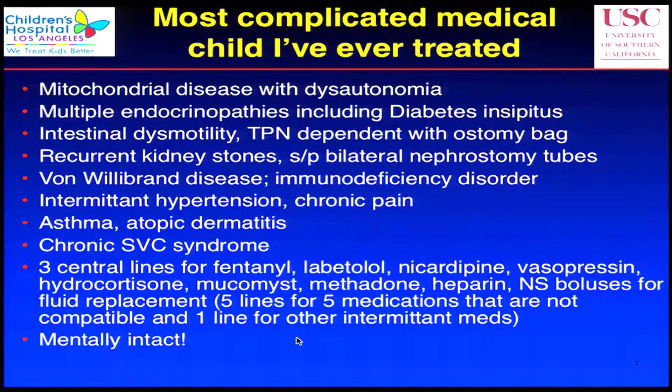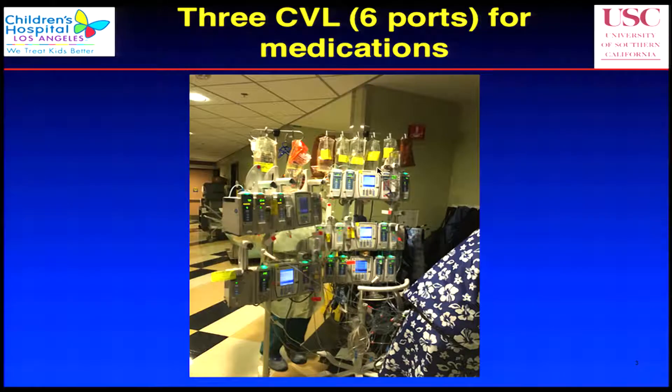The best thing is that his brain is intact, so he's actually very normal. Nobody wants to make him DNR because he's such a mentally intact kid. This is the patient rolling into the cath lab — this is all the medicines that he has going. I just wanted to show how much stuff is going through his body; I've never seen a kid with this many IV ports with these medicines.